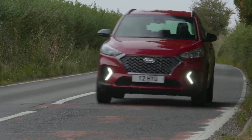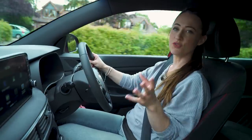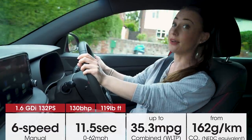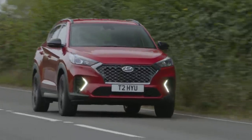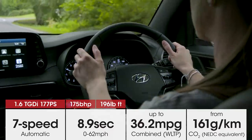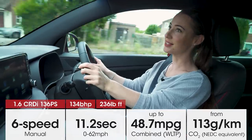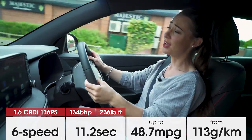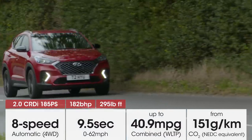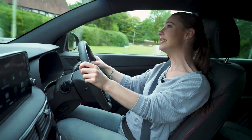Diesel has been the fuel of choice for many years for SUVs, but in a lot of ways the petrols in the Tucson make more sense. Avoid the entry-level 1.6 petrol because it has to be worked really hard with a full car of people and luggage, making it less fuel-efficient than you might think. The 1.6-litre turbo is far easier to live with, pulling strongly from just about any speed while keeping running costs sensible. If you must go diesel, the mid-range 1.6-litre is the one to go for — brisk yet fuel-efficient. If you're doing any towing, the 2.0-litre diesel comes with four-wheel drive as standard and has a maximum tow weight of 1,900 kilograms.